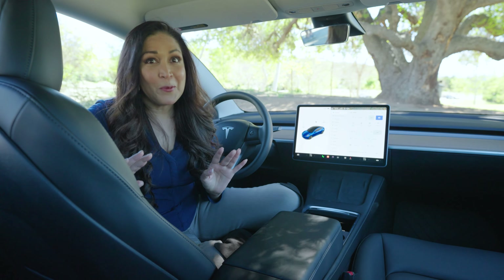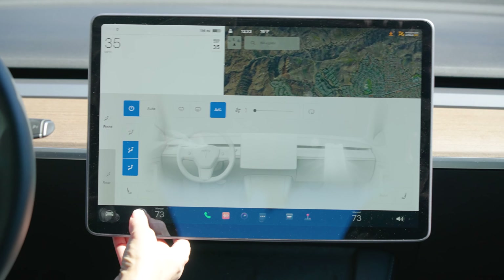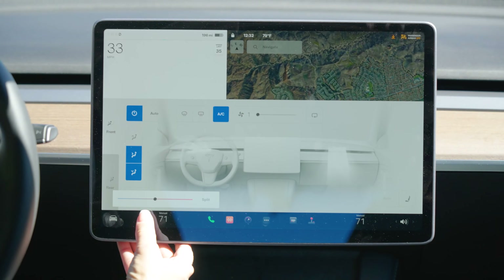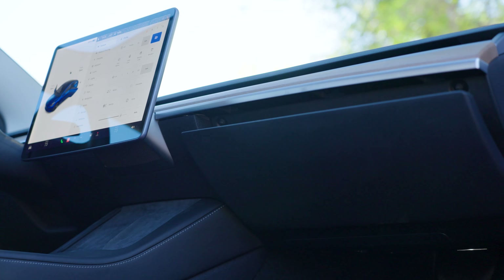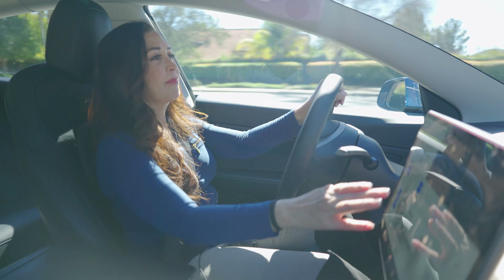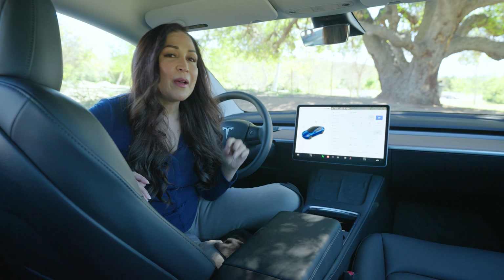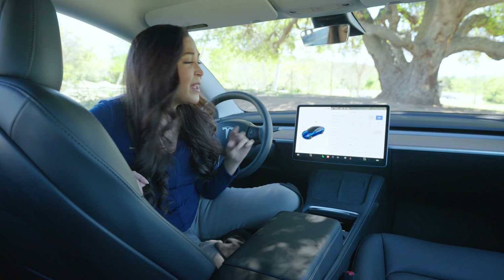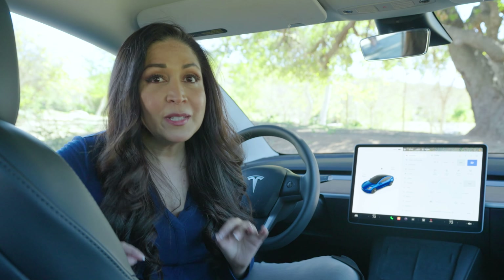The touchscreen on the Model 3 controls just about everything in this car — the AC vents, the speed of the windshield wipers, the heated seats, the glove box, and so much more. So you want to make sure that you're comfortable using the touchscreen. Thankfully, there is voice command so that you can avoid taking your eyes off the road or navigating through all of the menus. Keep in mind that Tesla does not offer compatibility with Apple CarPlay or Android Auto smartphone integration — only Bluetooth connectivity.